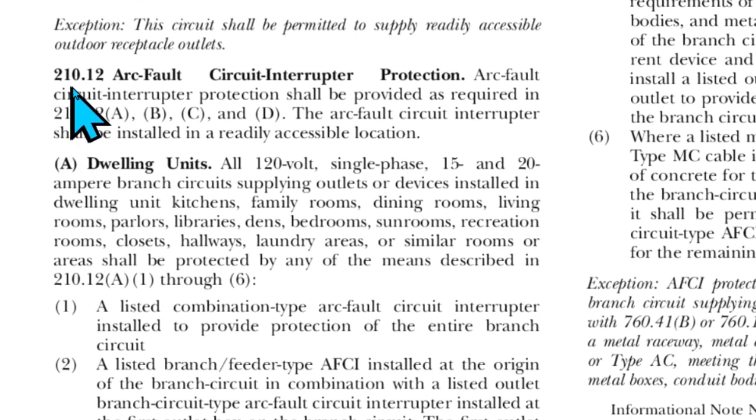Arc fault circuit interrupter protection shall be provided as required in 210.12(A), (B), (C), and (D). The arc fault circuit interrupter shall be installed in a readily accessible location.